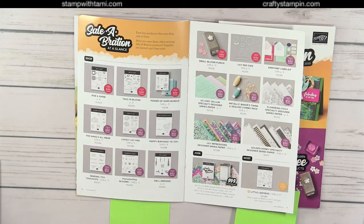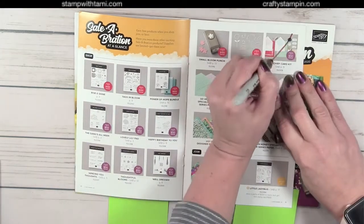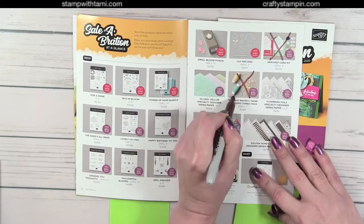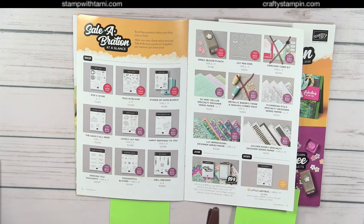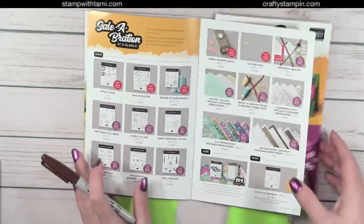This is really important: Saleabration runs until March 31st, but it really only goes until products sell out — and it's happening. The kerchief kit is totally gone, and the sequins and metallic baker's twine are gone too. I'm going to have a bingo card of what's left. I'll give a huge heads-up: these items may not last until March 31st. If you love the flowering foils paper, get it first — I expect it to sell out very quickly.